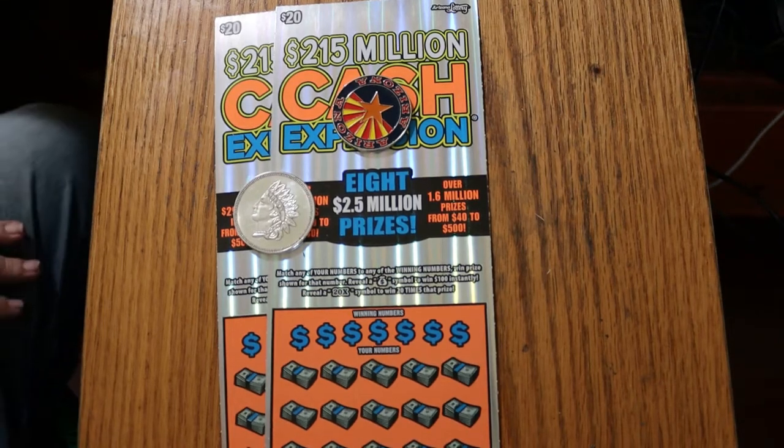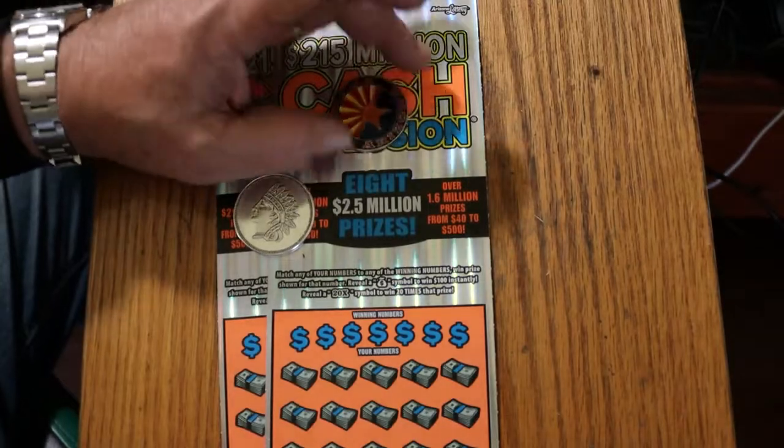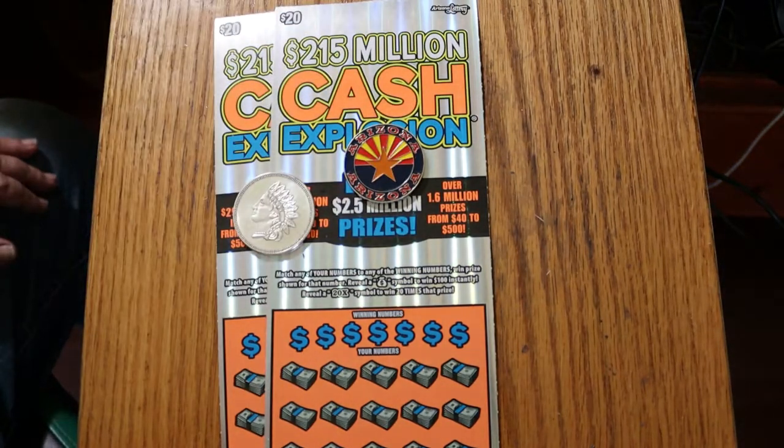What's up, YouTube — AZ Scratchers here with another little scratching session. Today we are going back to the big boys: the $20 Arizona Lottery Cash Explosion. One of the old standbys, one of my favorite tickets.